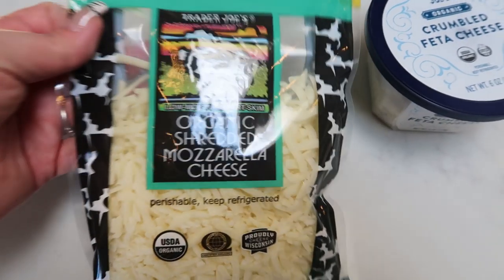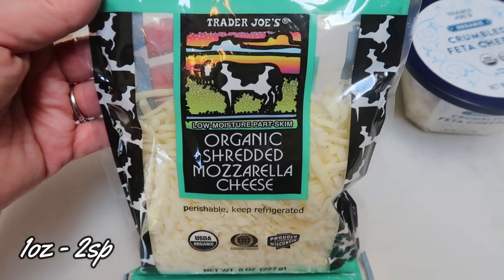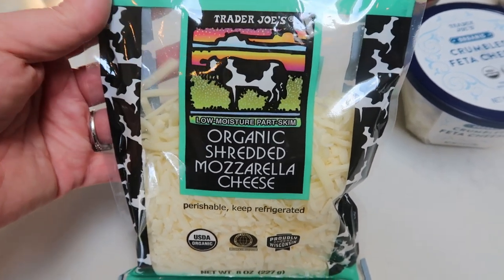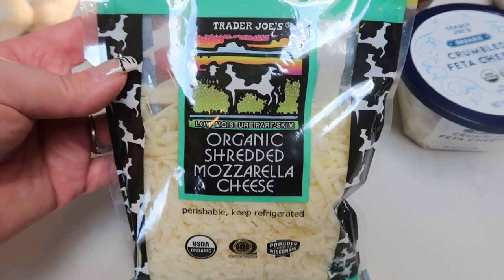I also restocked my organic shredded mozzarella cheese. The price for this isn't as bad as I originally thought and I really like this cheese. You can have one ounce or a quarter cup for only two points — not bad, and it's really good and flavorful.